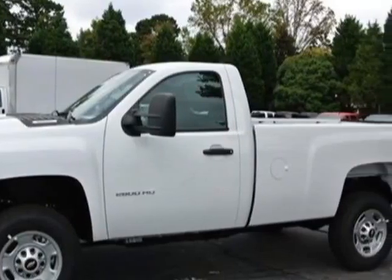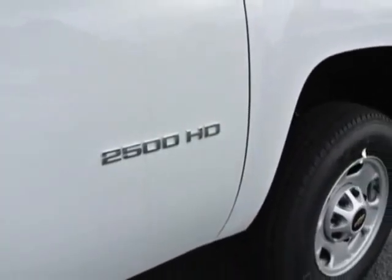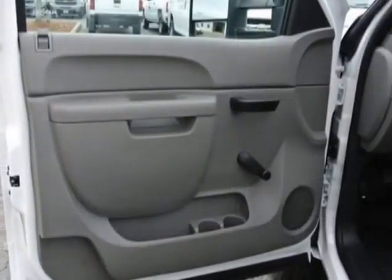This Silverado 2500 HD boasts a 6.0 liter engine and has a 6-speed automatic transmission.